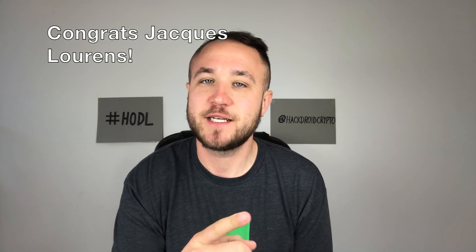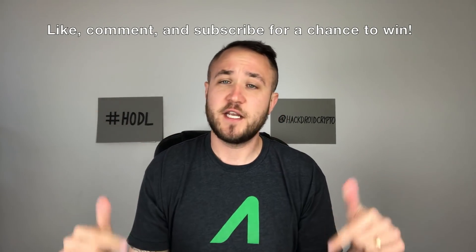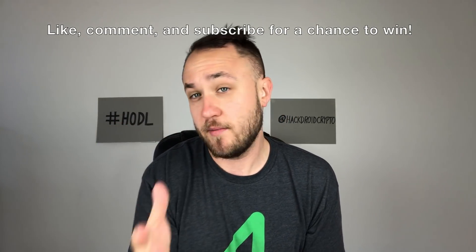What's up crypto fam? Welcome back to another episode. If you guys are new here, we do a giveaway at the beginning of every single episode, and this week's winner is Jacques Lorenz. Thanks so much for commenting on the previous video Jacques, and congratulations, I just sent you some crypto. If you guys want to win on the next video, like, comment, and subscribe on this video having to do with the review that I'm about to dive into.